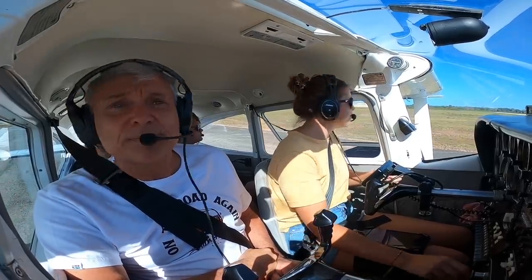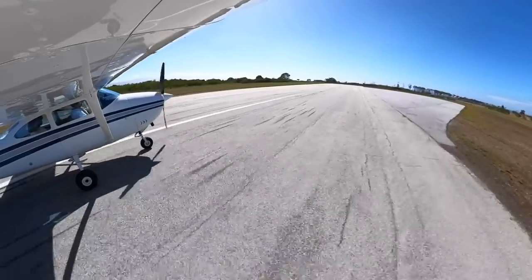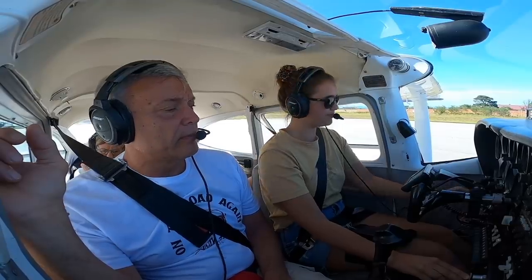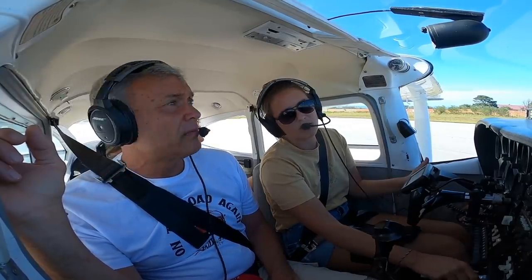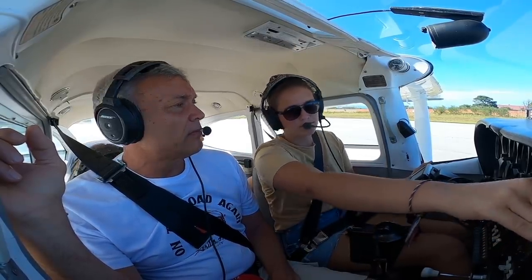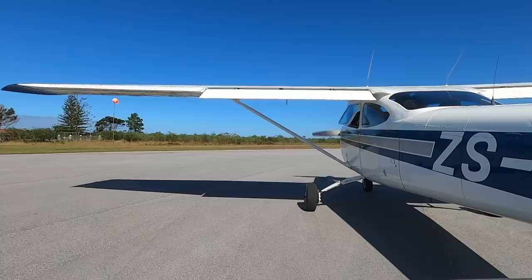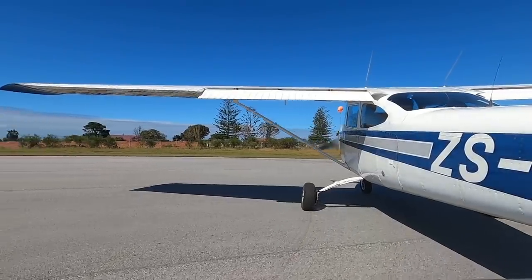Backtracking runway three zero — there's a run-up area at the beginning of the runway. Full throttle, full rich, 1700 RPM, mag check. Drop is within limits. All temperatures in the green, all pressures good, cylinder head temperature is really good as well. Everybody comfortable in the back? Seat belts fastened, doors locked and latched — everybody ready.